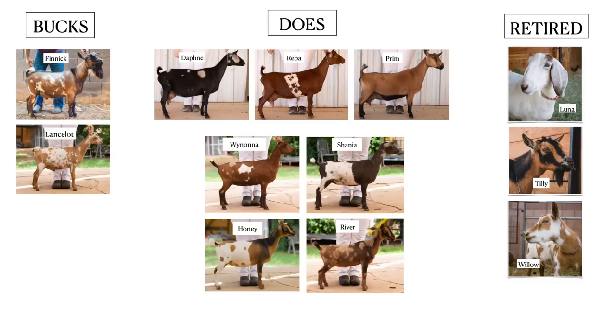So we've had a lot of changes on our farm. A lot of goats come and go. Let's do a recap on who's here and the exciting plans that we have for them for the future. We've got our two bucks: Finnick is a year old, and then Lancelot is our new kid that we bought from Narrowgate Farm in Tucson. For the does, we have three does currently in milk right now: our two-year-old Daphne and one-year-old Reba and Prim.